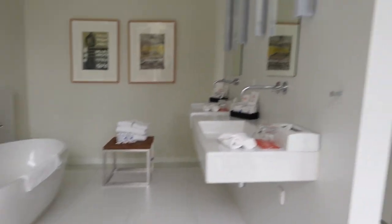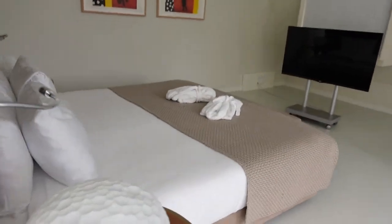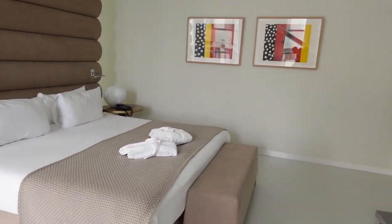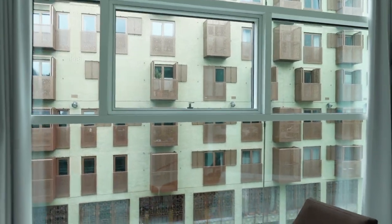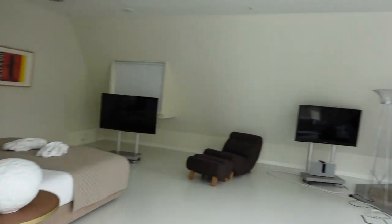That tub is getting used. This is the room — how nice is this? I'm going to make sure I tell y'all exactly what hotel this is. I think this is the presidential suite. So I love it.